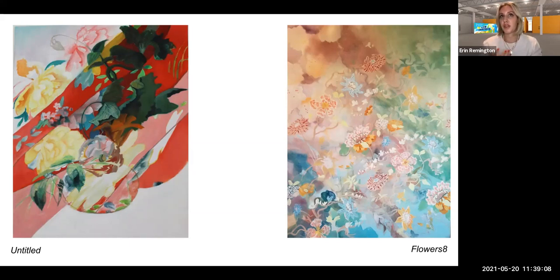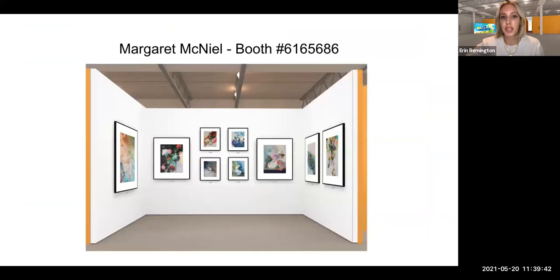Her works have this surrealism and mystery that I think is really unique and a very surprising and interesting way to look at florals. One other big inspiration for her is textiles, and I definitely see that influence — having the florals and these different colors mixing and not being afraid to go outside the lines of what is expected. I personally really love the untitled piece on the left. I really love the deep reds and pinks and the deep greens. I think they are just really striking pieces, and I recommend going to her booth.